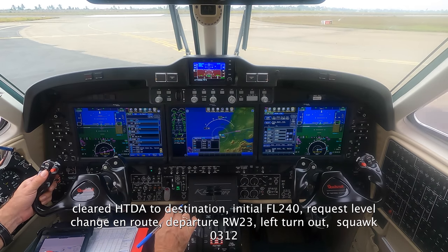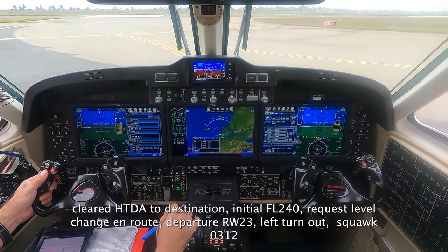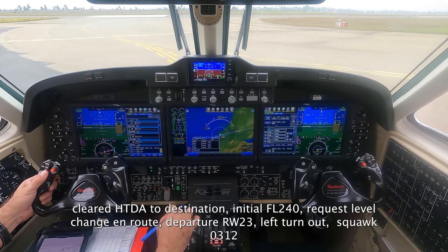LK2 destination, initial level 240, expect level change in route, the code is 0312, lining up runway 23 now.